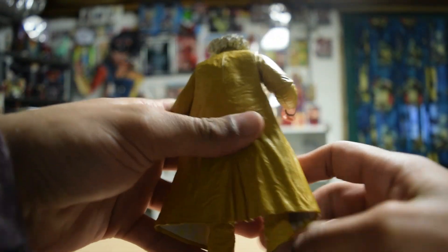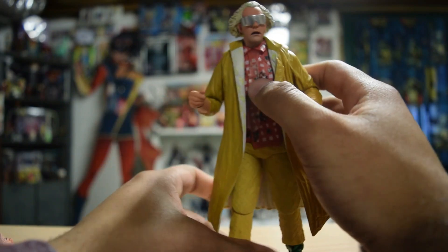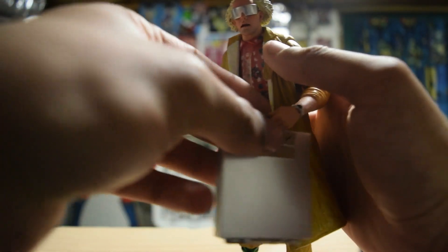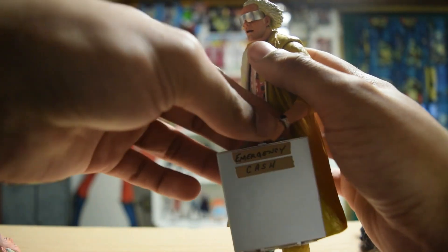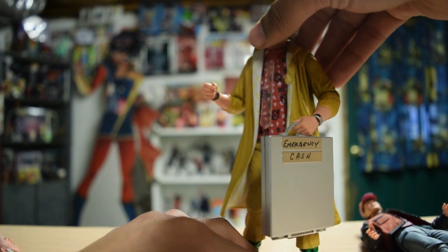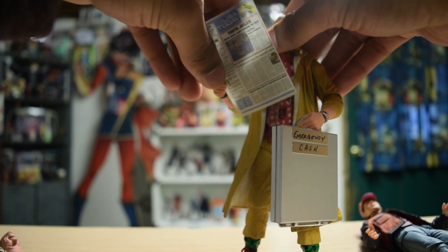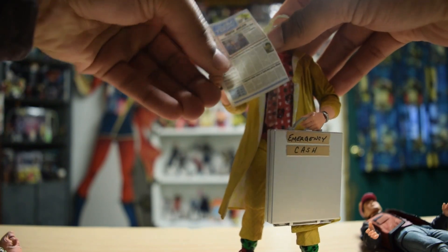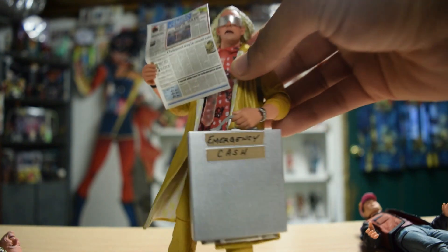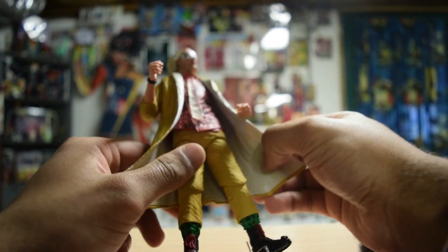Another fantastic NECA figure to add to the many, many NECA figures I have now collected and I'm loving it. I'm holding his briefcase here — I love that. The 'Youth Jailed' newspaper looks fantastic.